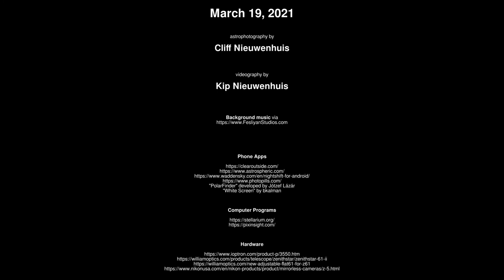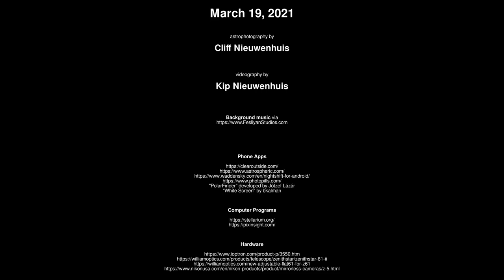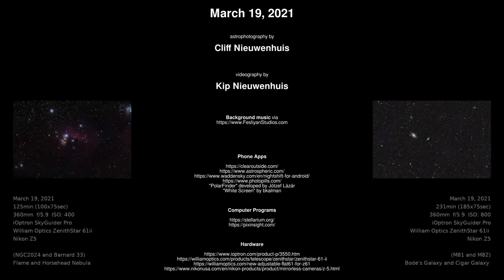Thanks for watching this video. I don't pretend to be an expert, but I am happy to share what I've learned so far, and I hope to share more in the future as I continue to learn. Is astrophotography worth all the effort? That's a question you need to answer for yourself, but I wouldn't trade a night like this for anything.